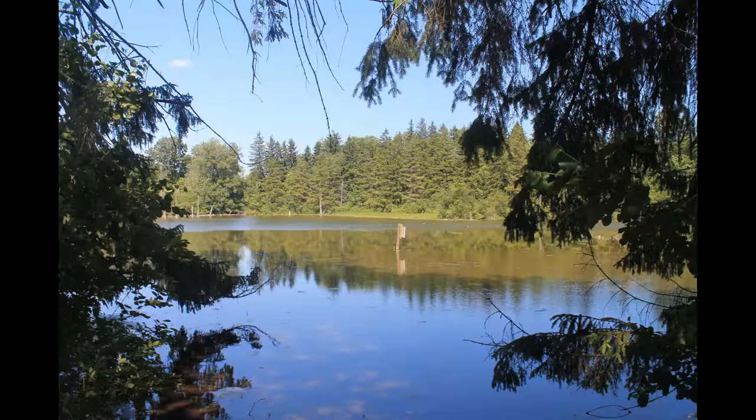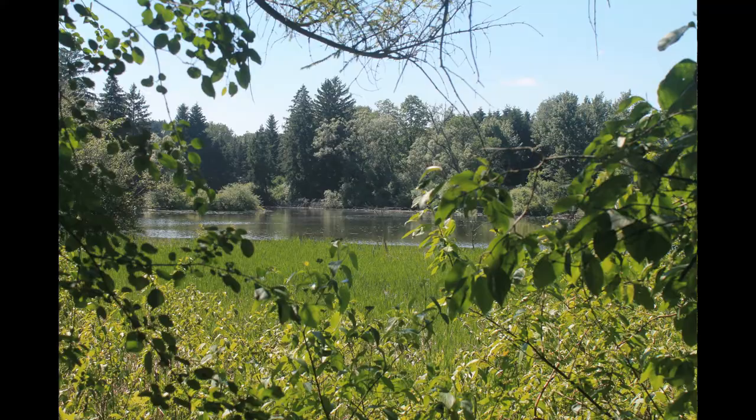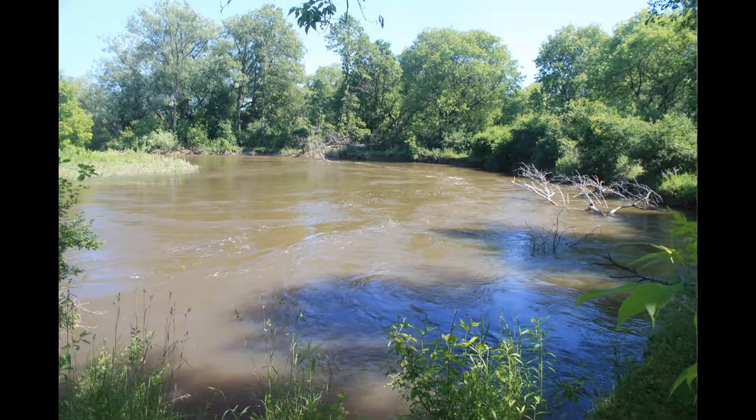Moose River Plains. Now looking at some photos from...